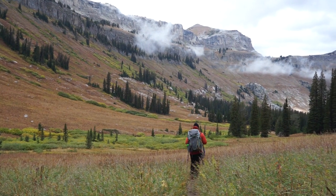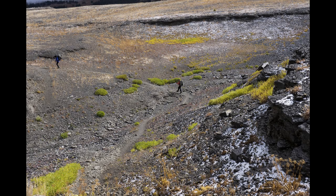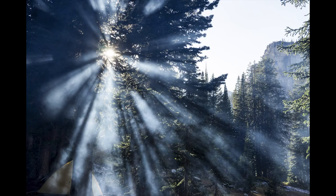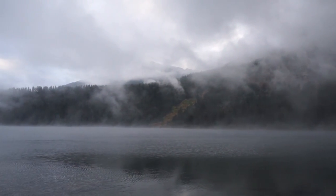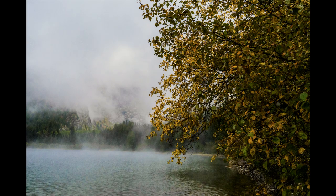Here we are traversing what's called Death Canyon. Pretty desolate, but it wasn't really a deathful spot. Waking up in the morning with all this mist coming off of Phelps Lake — I thought that was pretty fantastic. Grabbing the motion of it and following it along, and boom, there was a still.